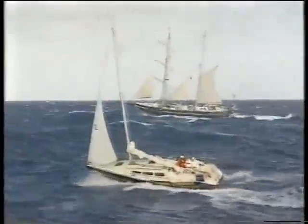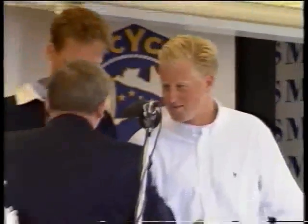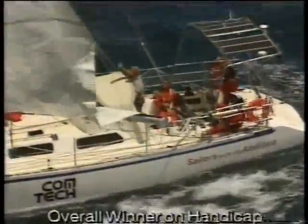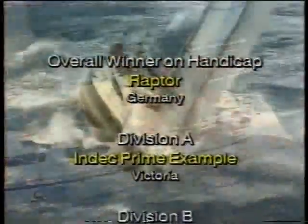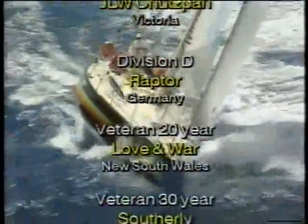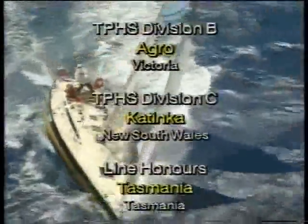And the overall race winner was the 41-foot German entry Raptor, sailed by Andreas Eichenauer — an Australian designed and built boat launched just five days before the race. This had been the greatest gathering of ocean racing yachts the world had seen, with more than 300 reaching the finish. With that, the Kodak Gold 50th Anniversary Sydney Hobart race was complete.